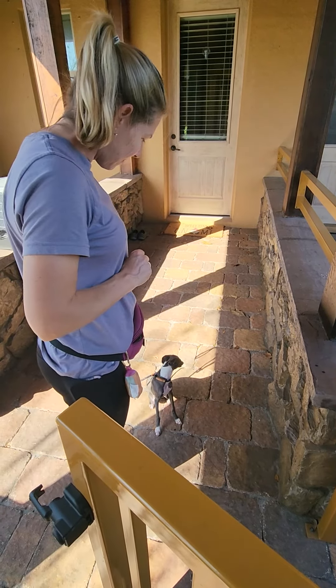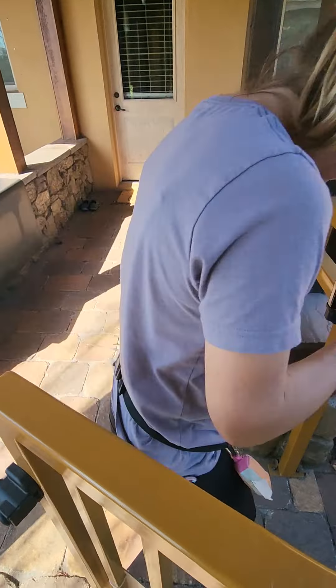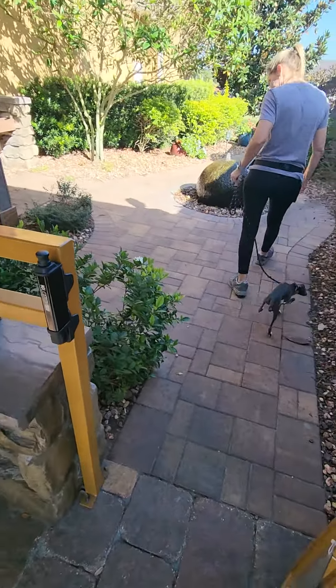Yes, good boy. And then how does he know he can go in that door? Okay. Good boy. Perfect. So that's door manners.